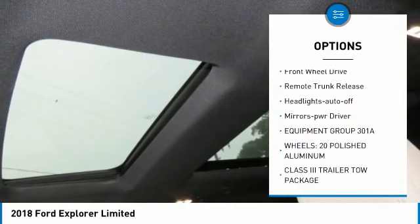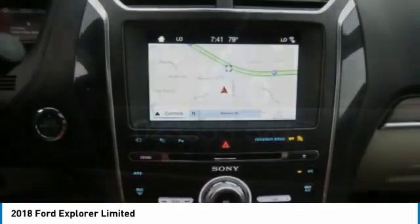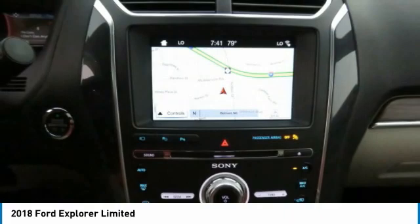Daytime running lights, remote keyless entry, fog lights, FWD, remote trunk release, headlights auto off, mirror memory.